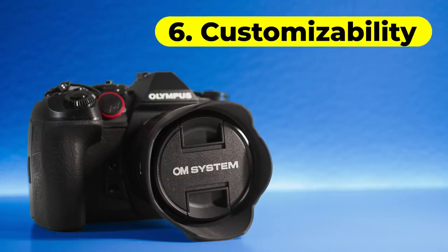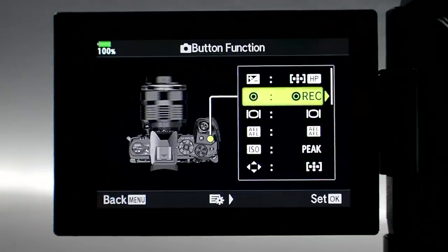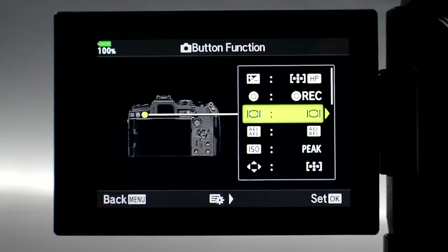Customizability. One important thing in cameras nowadays is that you can customize it to your liking — the way you want the buttons to be. Olympus is very good at that. The E-M1 cameras have tons and tons of different options to customize, and even entry-level cameras like the E-M10 Mark II offer a lot of customizability. You can set the buttons the way you like them, and I bet no two Olympus photographers have the same settings.